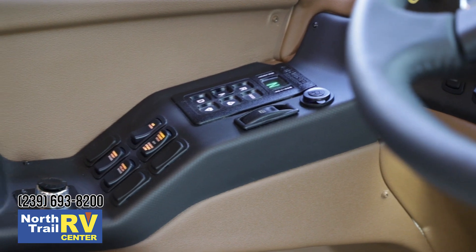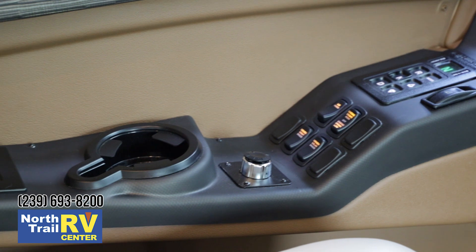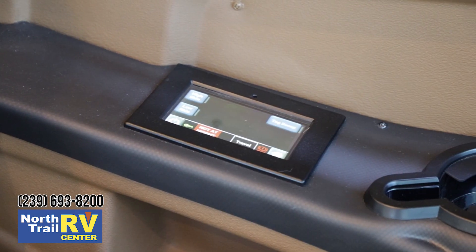Another innovation for 2019 on the bus is the integrated leveling system — it's all digital now, folks. It's one keypad.